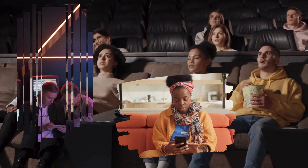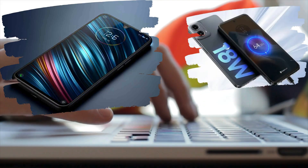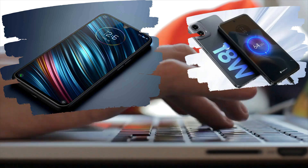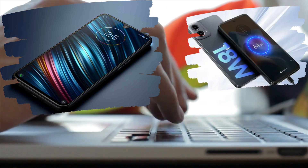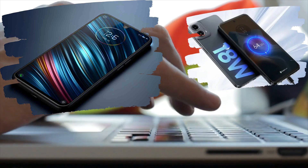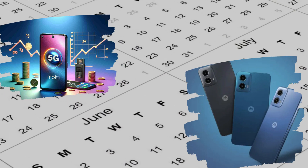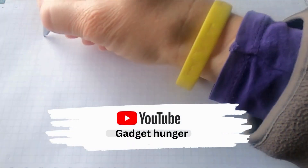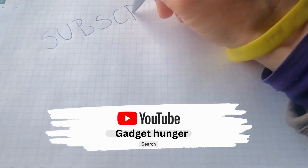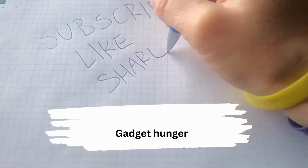The wait is almost over, Gadget Hunger fam! Be the first to experience the future of mobile technology. Join us on January 9th as we unwrap the Moto G34 5G — not just a smartphone, but a statement. Mark your calendars and get ready to embark on a journey of speed, style, and sophistication. Elevate your smartphone game with the Moto G34 5G, because you deserve the best, only on Gadget Hunger.